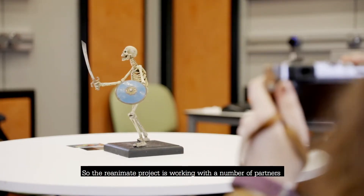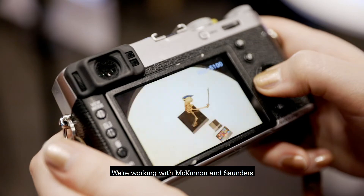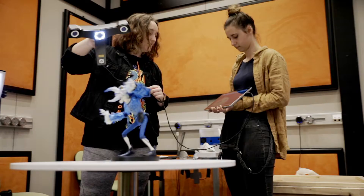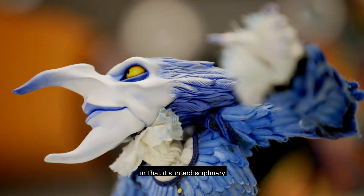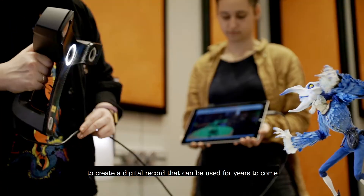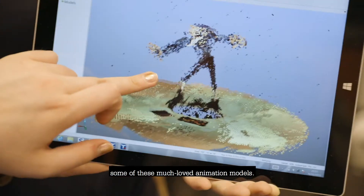The Reanimate project is working with a number of partners in order to capture their puppets in digital form. We're working with McKinnon and Saunders, the Ray and Diana Harryhausen Foundation, and the Cosgrove Hall Film Archives. The technology being used here is quite revolutionary in that it's interdisciplinary, bringing together different approaches that have been used in medical sciences, to create a digital record that can be used for years to come — maybe even to renovate and remake some of these much-loved animation models.